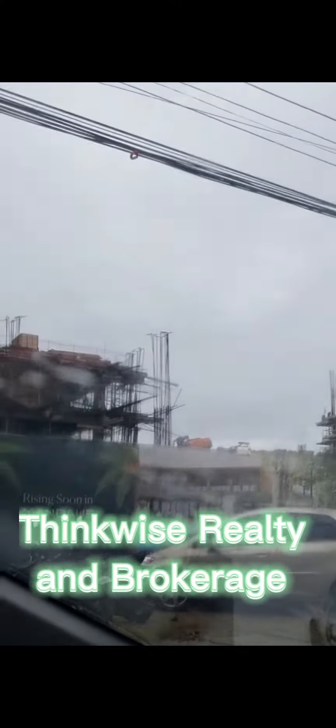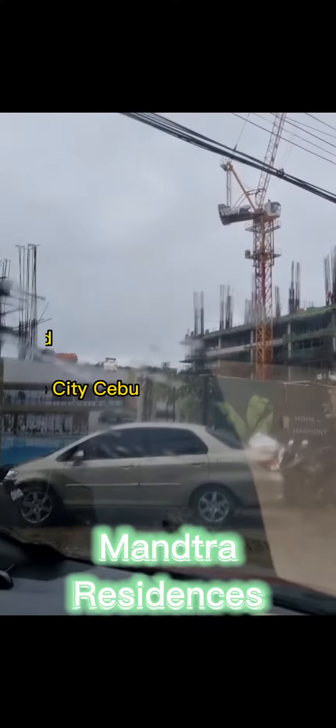Hello everyone, again this is your property specialist from Thinkwise Realty and Brokerage. I am Marichu Fernandez and we will be looking into the Mantra Residences, which is located in Pibasuba Street, Tipolo, Mandaue City, Cebu.